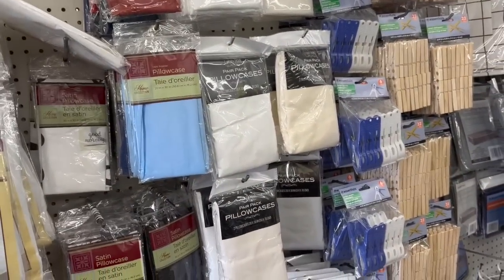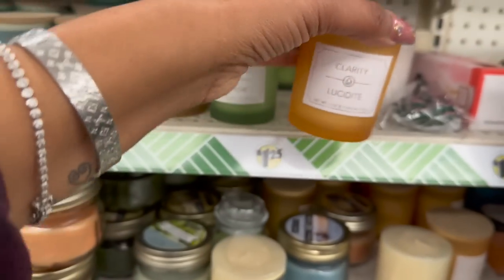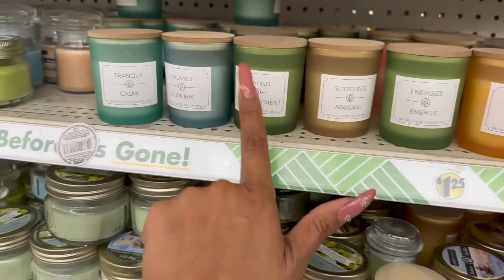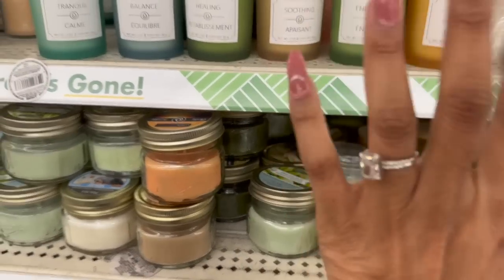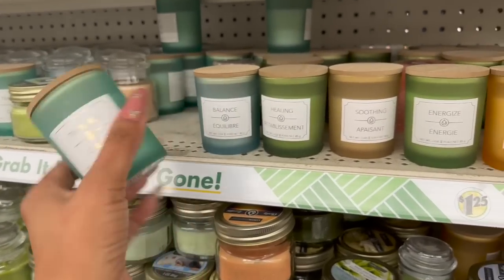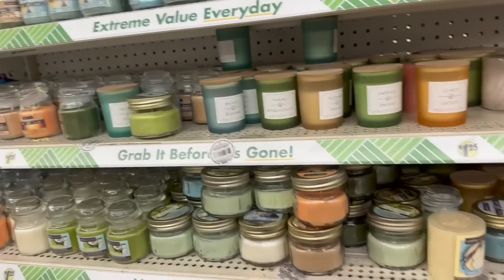How pretty are these single wick candles by Greenbrier? They have a 3 ounce variety in clarity, energize, soothing, healing, balance, and tranquil. They're very well made and would be a great little gift — put one in a bag as a Mother's Day or happy Easter gift. Super pretty for only $1.25, and they have quite a few mixed in everywhere here.